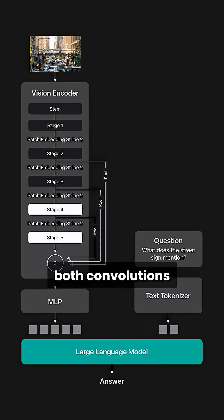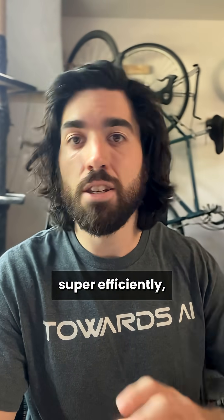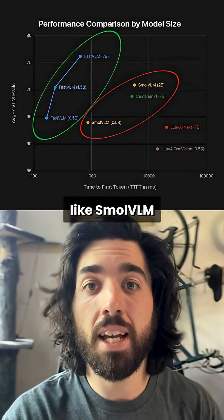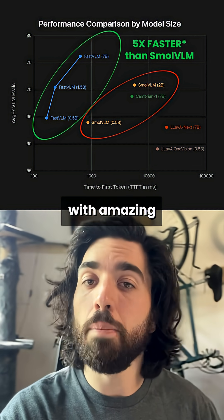They use both convolutions and transformers, which allows them to process images and text super efficiently — five times faster to the first token than SmallVLM, with amazing results.